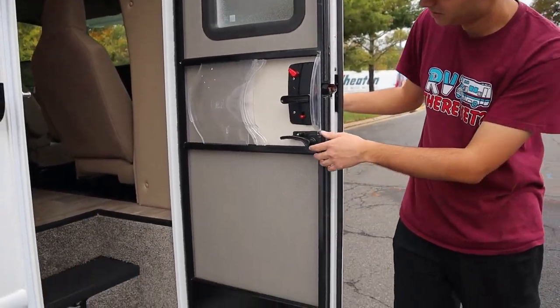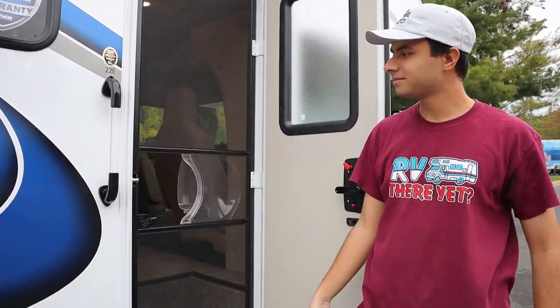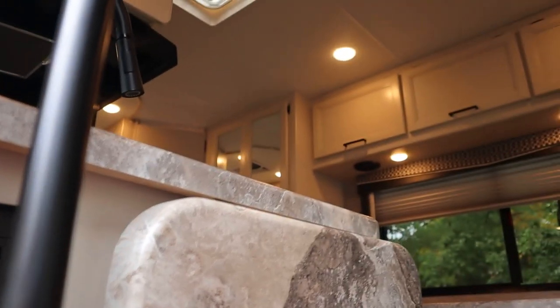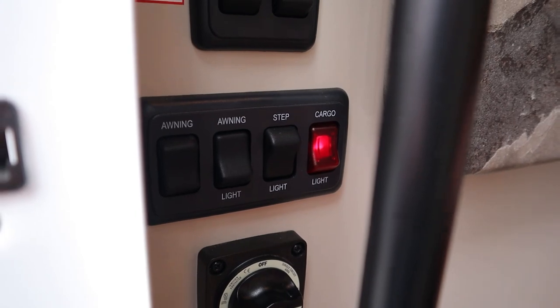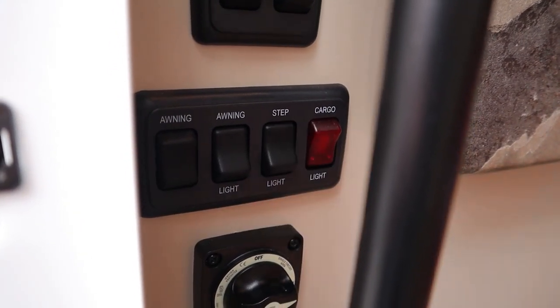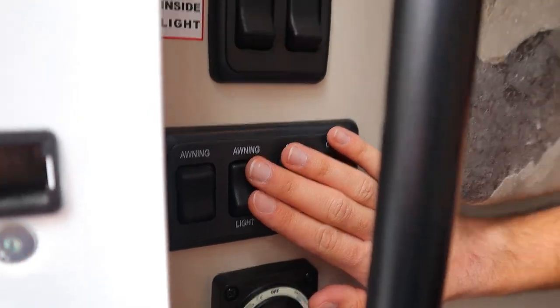You'll also notice on this entry door that we have a detachable screen door here as well. Inside, we also have a smoke detector and carbon monoxide detector. Over to my right here, we have all of our lights. We have our galley lights — those will be the ceiling lights just on the inside here. We have our step light, which will be this little light right here. Below that, we have our cargo light, so you want to make sure this is on if you want to turn on and off the lights in your storage. We also have a step light right underneath the steps here — it'll be better to see at night.